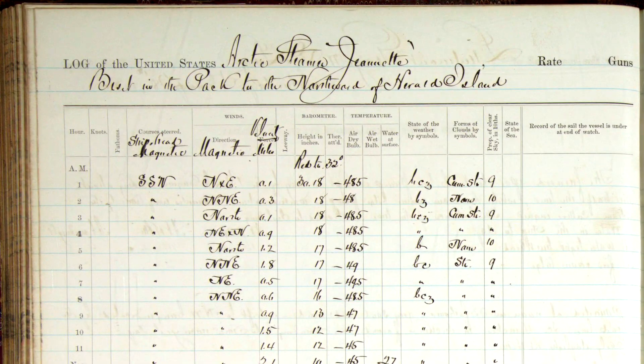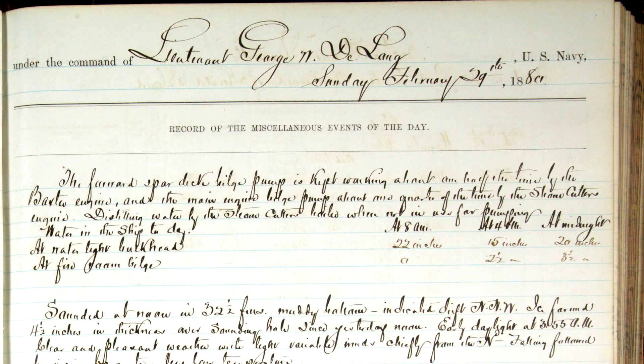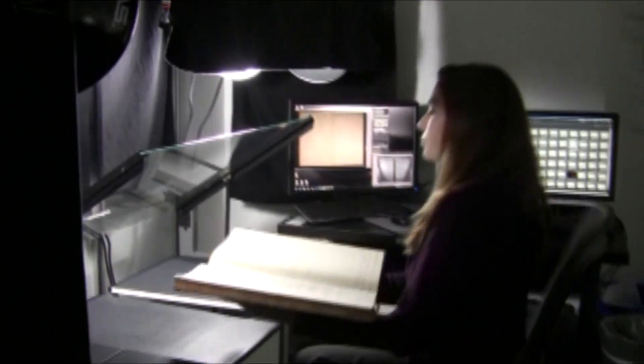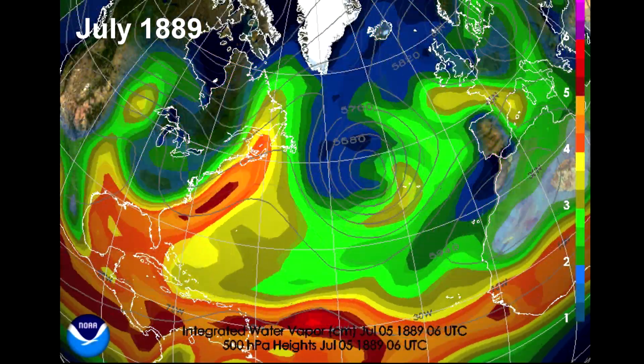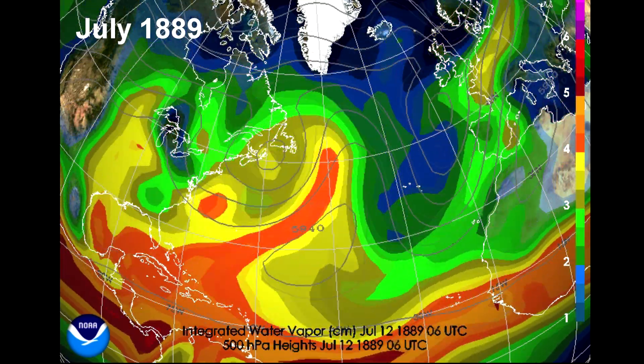Millions of observations are carefully recorded in these logs — observations on the weather and everything else that happened on the ship. This is the raw data of history. Once the handwritten logs are converted to digital format, they can be analyzed anew using some of the most powerful computers in the world. New insights are gleaned from old data in ways that would have been impossible just a few years ago.